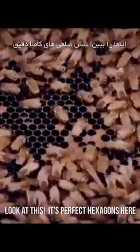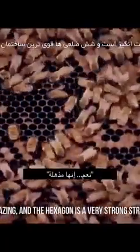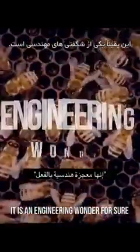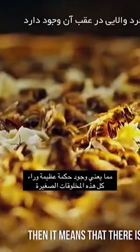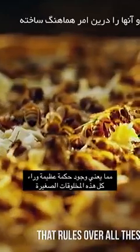Look at this, it's perfect. Hexagons here. It is amazing. And the hexagon is a very strong structure. It's an engineering wonder for sure.